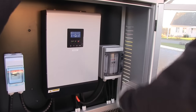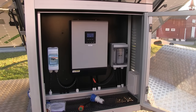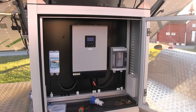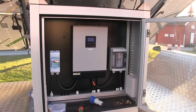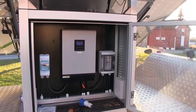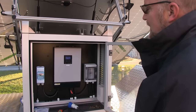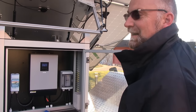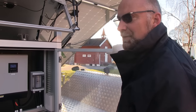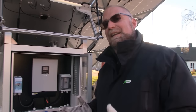We forgot to mention, there's also some batteries in here. Yes, there is. This is the small version, so it's only half full of batteries, which means we have 11 kilowatt hours of battery capacity. What kind of battery type is it? This is what you call tube cell batteries - it's a gel battery. Not lithium. No. Lithium - there are two reasons: first of all, we are in Scandinavia.